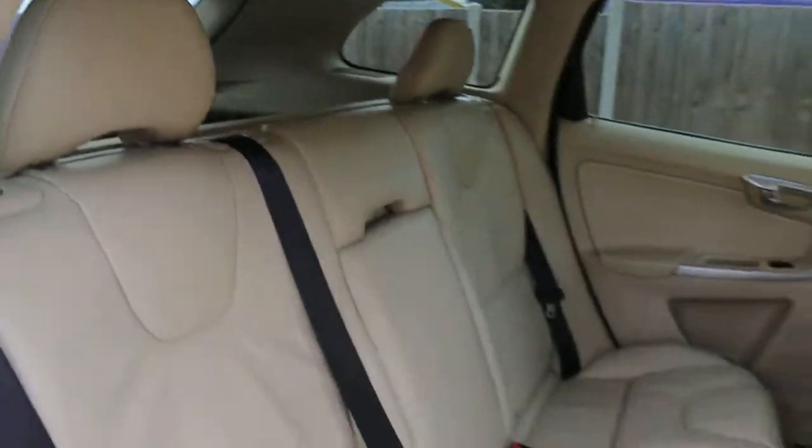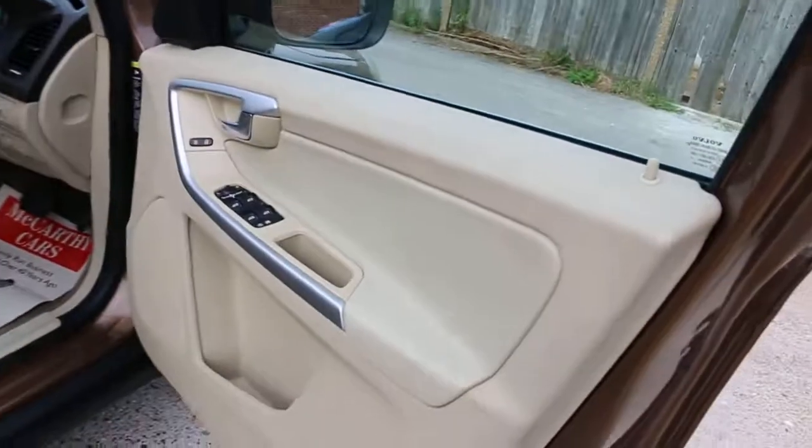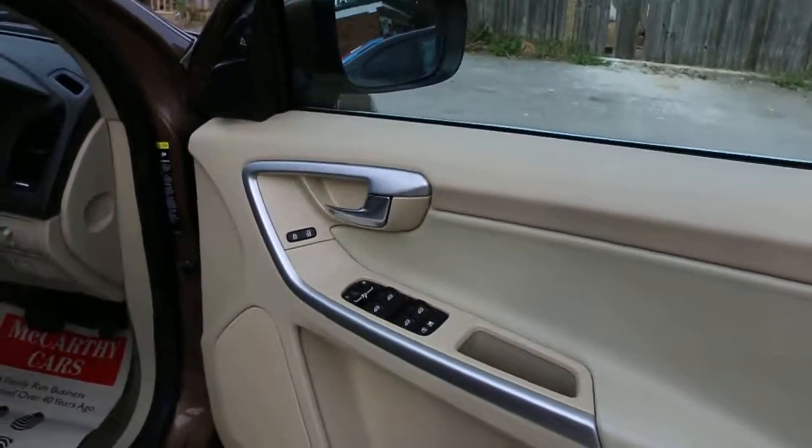Five headrests, ISOFIX child seat preparation, electric windows, and electric folding mirrors.